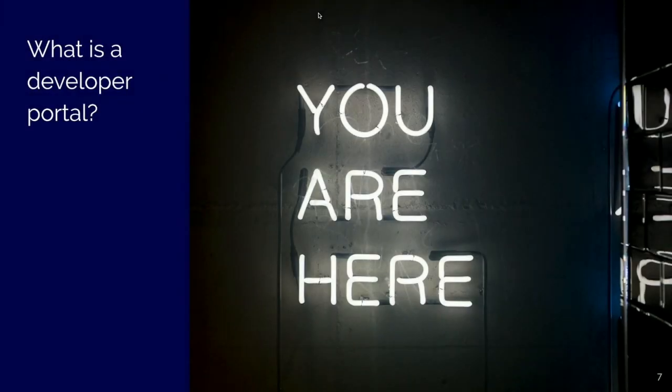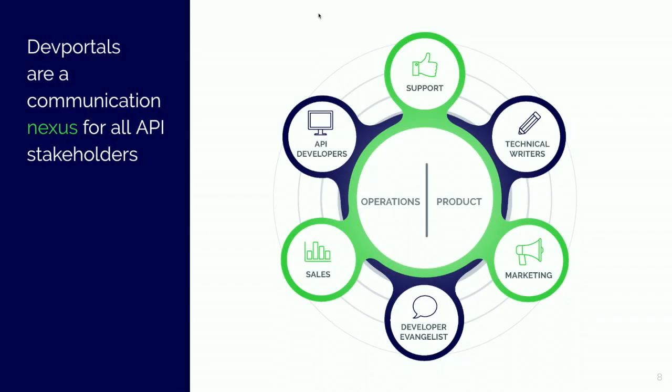What is a developer portal? A developer portal is a place where you can park your APIs, where stakeholders and users can use them, and where your business strategy gets translated into your API strategy. It has different tasks. Developer portals are self-service support and a communication nexus for all API stakeholders. With stakeholders, we do not only mean developers — we have the developers that use the API, the developers that create the API, product owners, technical writers, marketing people, salespeople, and the consumers that use the service that interfaces with the API.